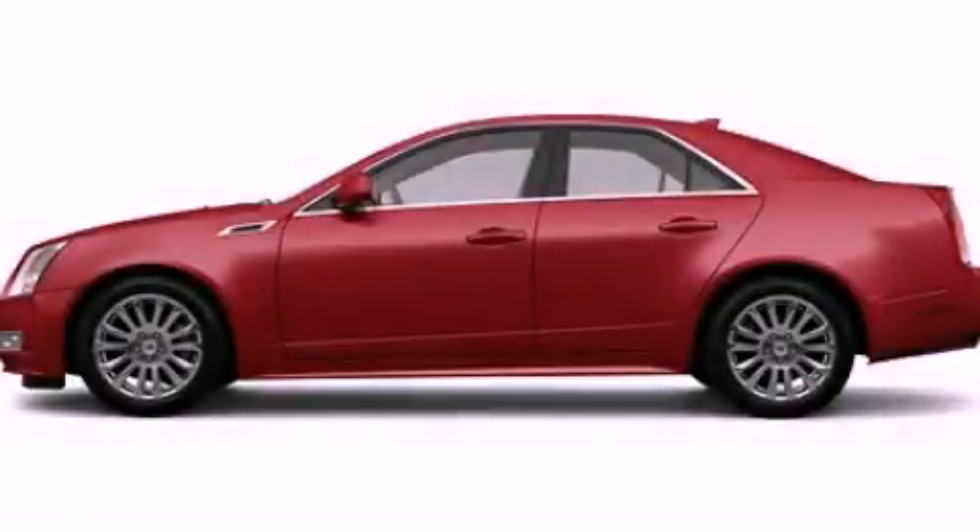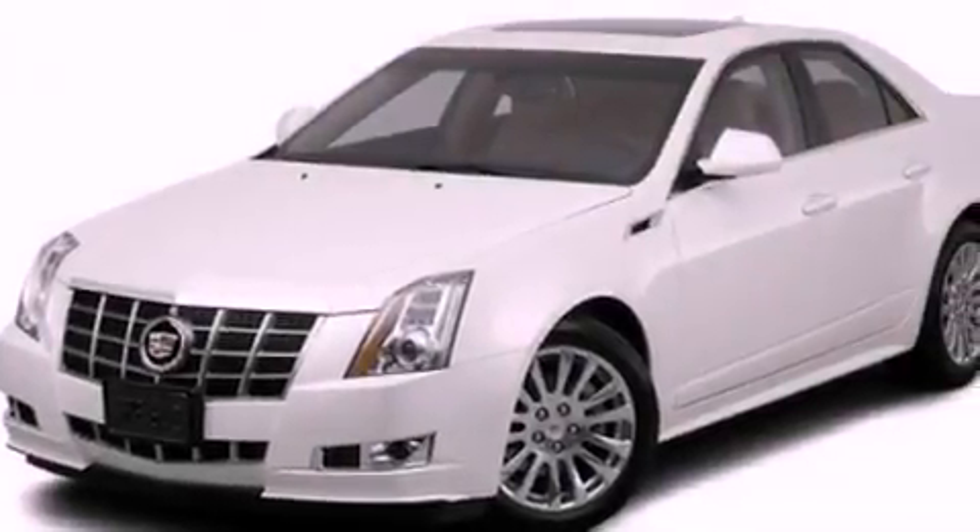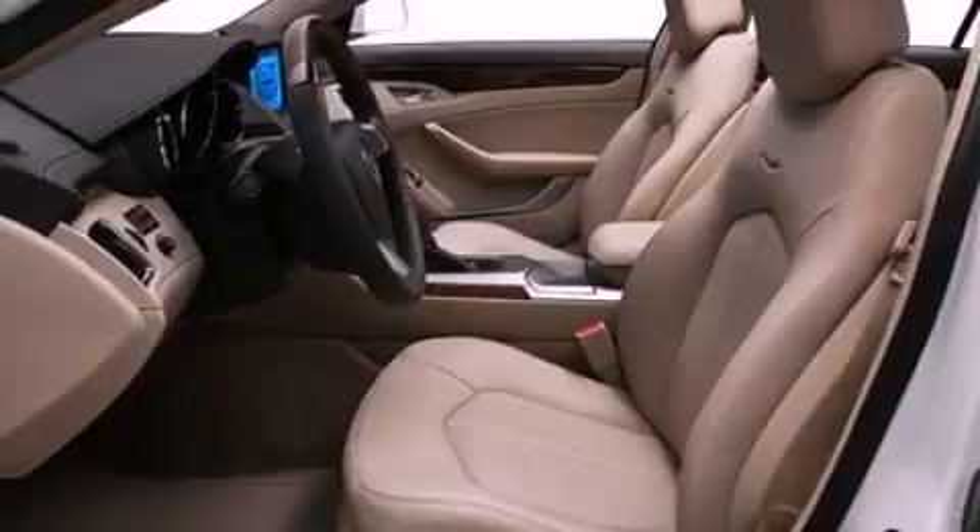This is a 2012 Cadillac CTS, a drive-in shape that provides endless luxury. It has a 3.0-liter six-cylinder engine and an automatic transmission.